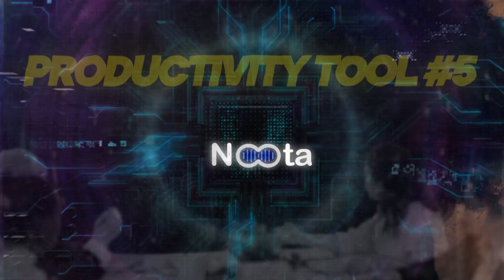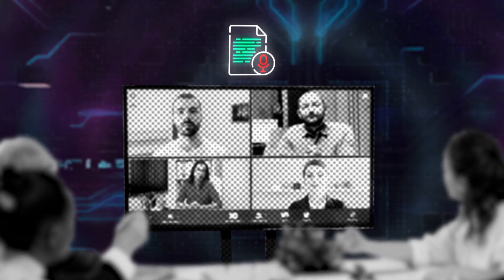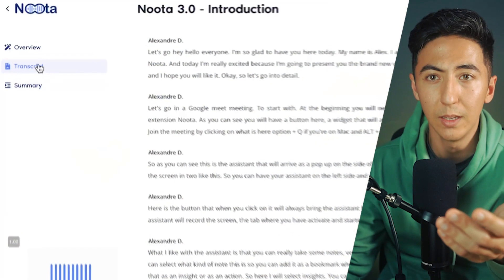This next tool is called Nuda. There are two different ways you might use Nuda. One is for getting a full transcript of any of your virtual meetings. If you're doing a meeting on Google Meet, Teams, Zoom, or wherever, Nuda can record the audio and give you a full transcription. After the meeting is complete, it gives you an overview of the meeting.